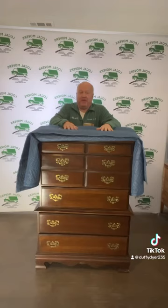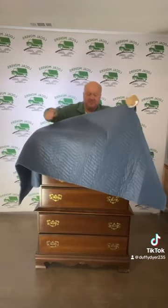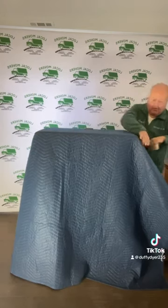Today we're going to be putting a moving pad on a dresser to show you how to tape it up. First you want to cover it all the way from the top to the bottom. Start by pulling your corners back tight, wrapping your corners up.